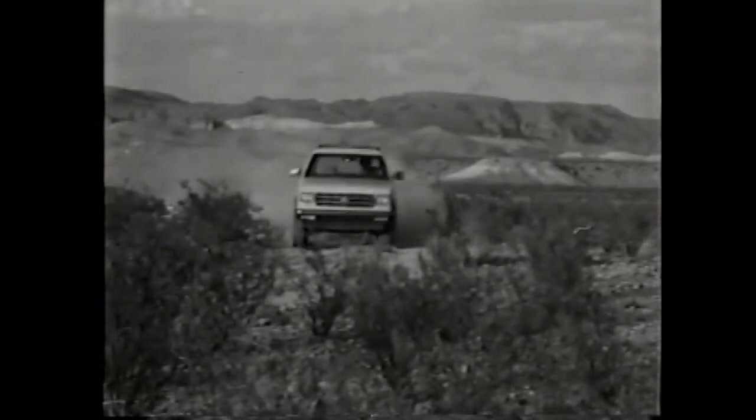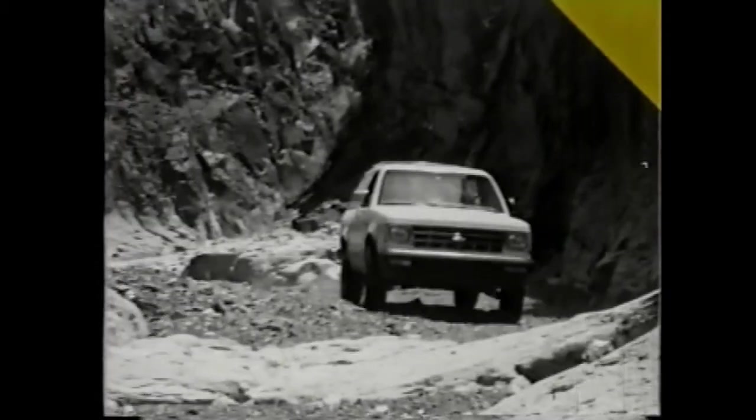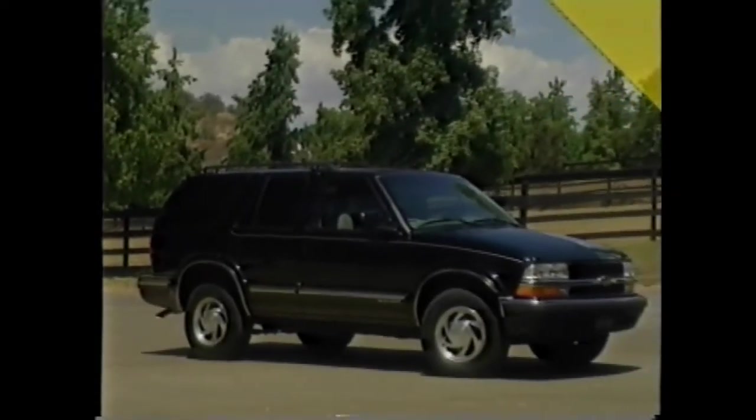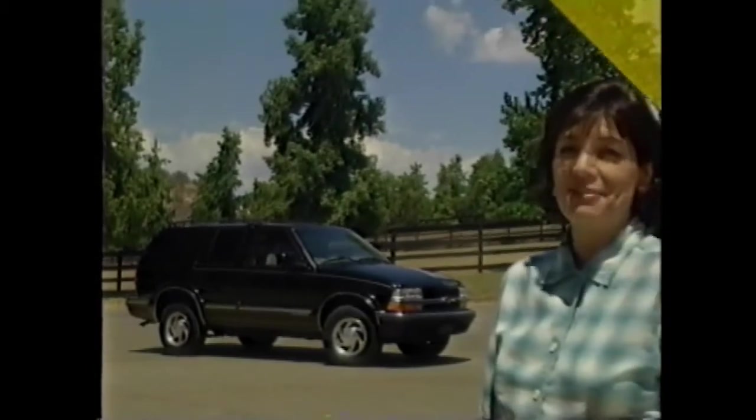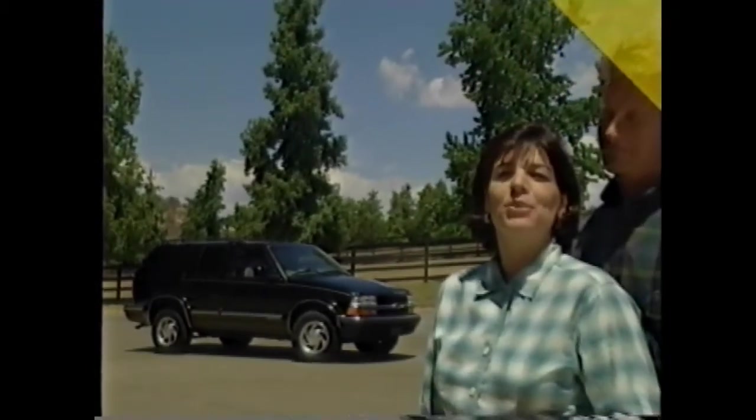Blazer has been right for the market ever since its introduction in the early 1980s. Over those years, this pioneering compact sport utility vehicle has seen engine and suspension refinements, numerous safety additions, even a complete redesign inside and out. The 1998 model year marks yet another milestone for Chevy's best-selling sport utility, as this truck moves further upscale while still giving buyers complete driver control in a stylish and comfortable package.